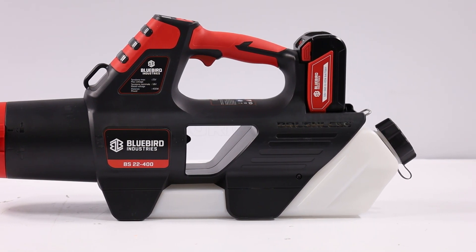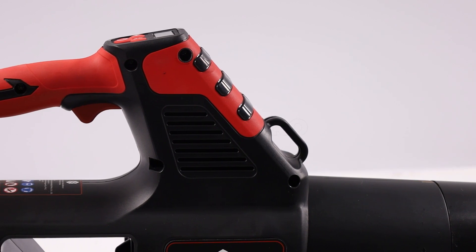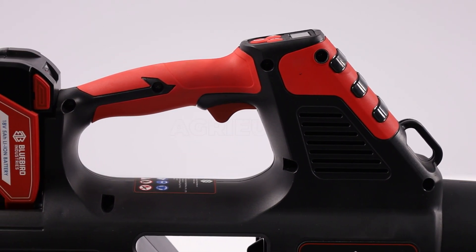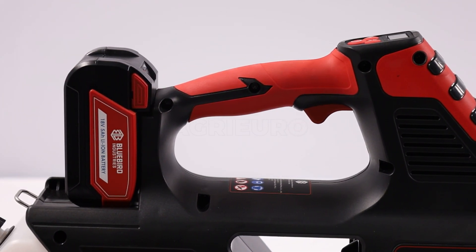Technically speaking, the atomizer is powered by a powerful 21V brushless motor capable of delivering 300W of power. This motor ensures high-level performance and a long life, minimizing the need for maintenance.